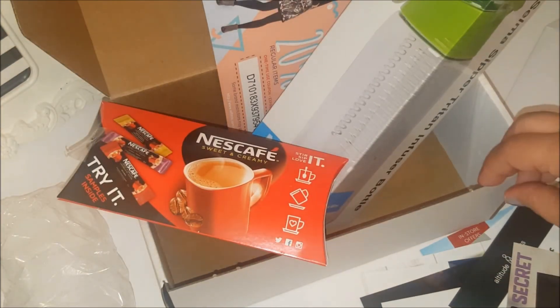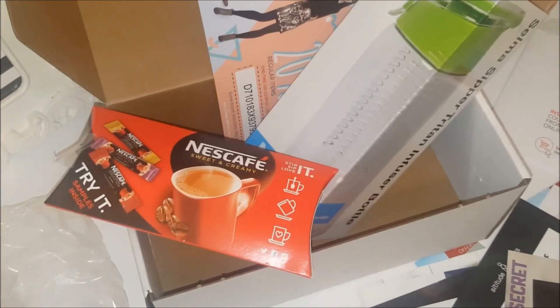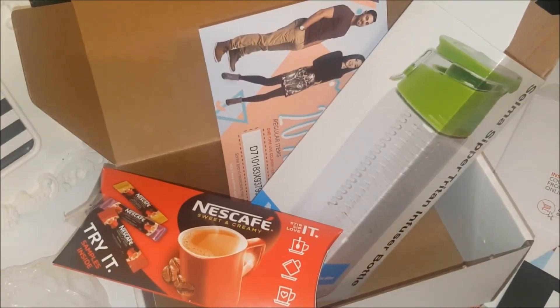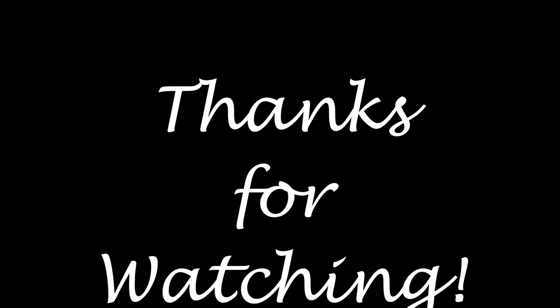So that was everything in my Flex Delivery sample box! Again, I'll include all the details down below. It is for our Canadian friends, so get yours while they're still available. Thank you so much for watching, and as always, I'll catch you on my next video — bye everyone!